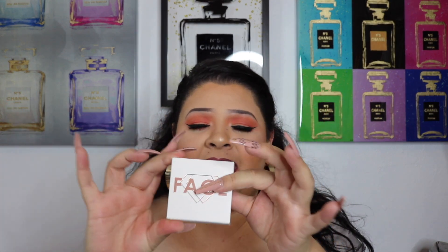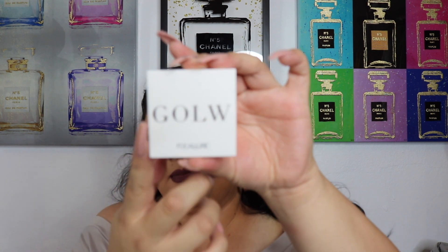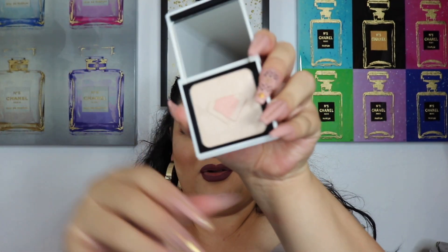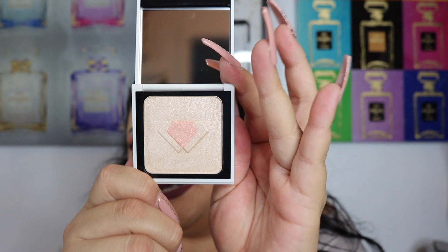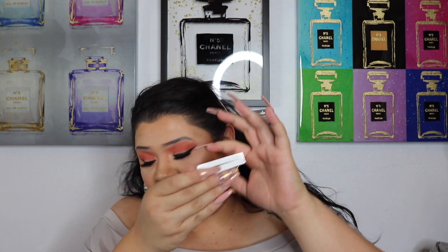I also chose a highlighter — this is a Diamond Glow Highlighter in the color Golden Crystal. The packaging is so cute: it's like a white acrylic or plastic packaging that says 'Glow' in rose gold. You open it and there's a little stamp on there — it's kind of like two shades, but the peachy shade is very small so I feel like it will mix beautifully with the lighter shade. It's magnetic — super cute.